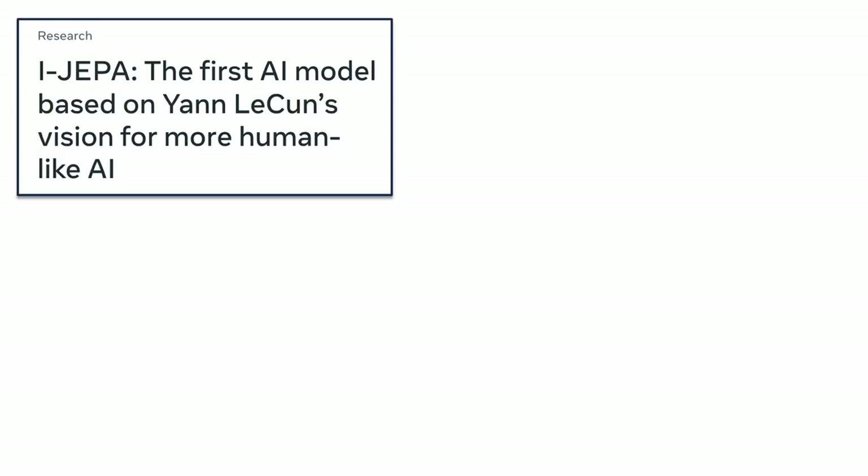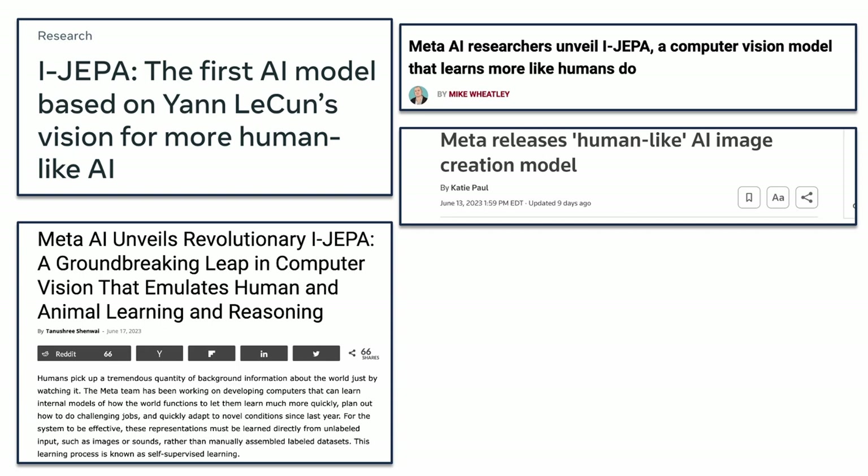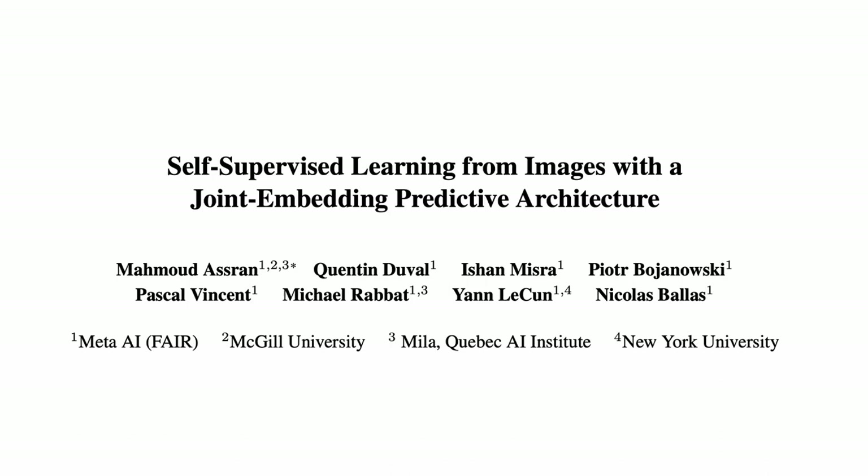So what do you see when you see this card? Many articles are claiming that Meta's new AI can understand images similar to how humans do. I don't know how much of that is true or how much of it is just an attention-grabbing tagline. Today we are talking about this new paper called Self-Supervised Learning from Images with Adjoint Embedding Predictive Architecture, which introduces iJEPA.